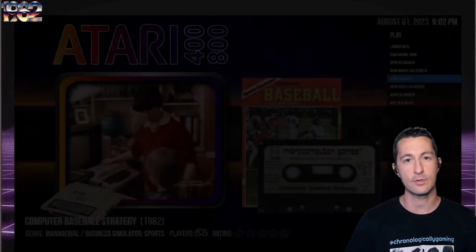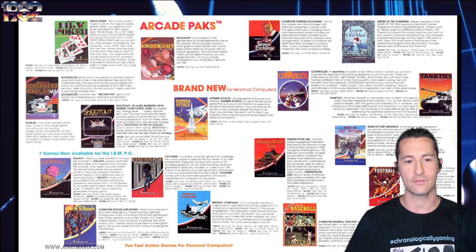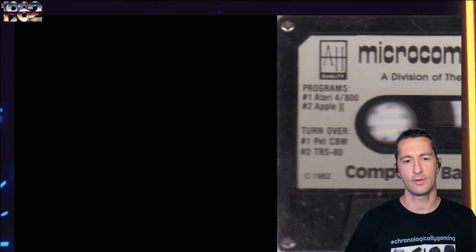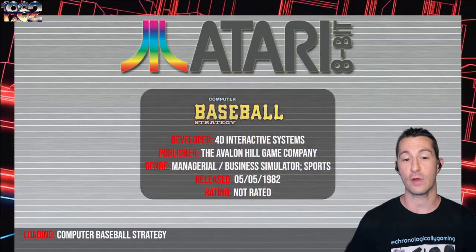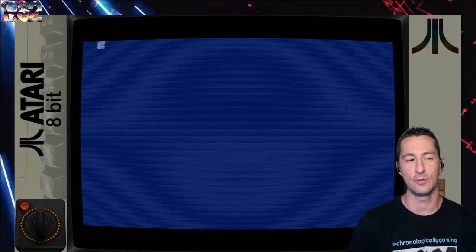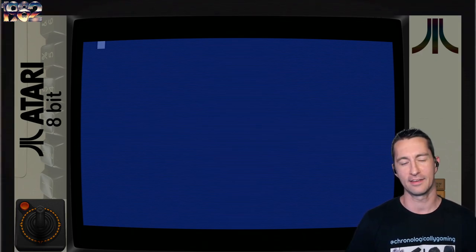So it's the board game turned into a video game. On the advertising flyer, everything is by Avalon Hill, developed by Microcomputer Games. Computer Baseball Strategy was developed by 4D Interactive Systems and published by Avalon Hill in May 1982. We're going to speed up the cassette loading — we don't want the full experience of 1982 cassette loading or rewinding.